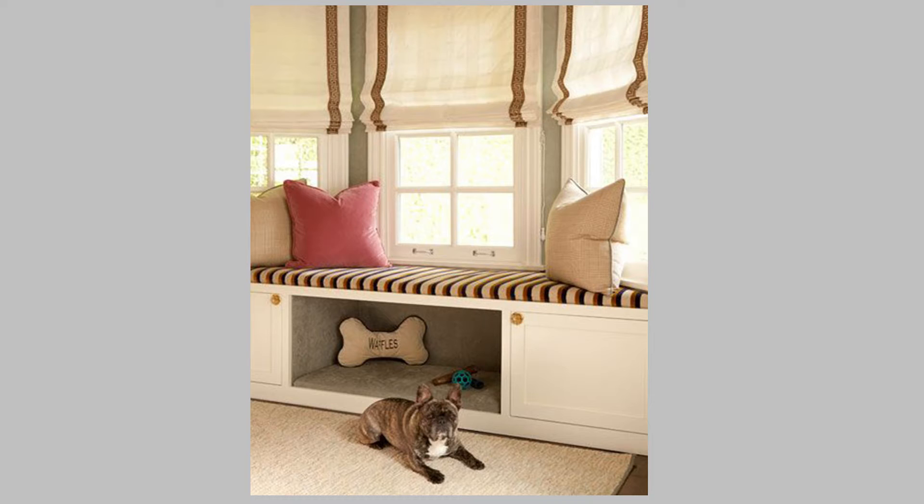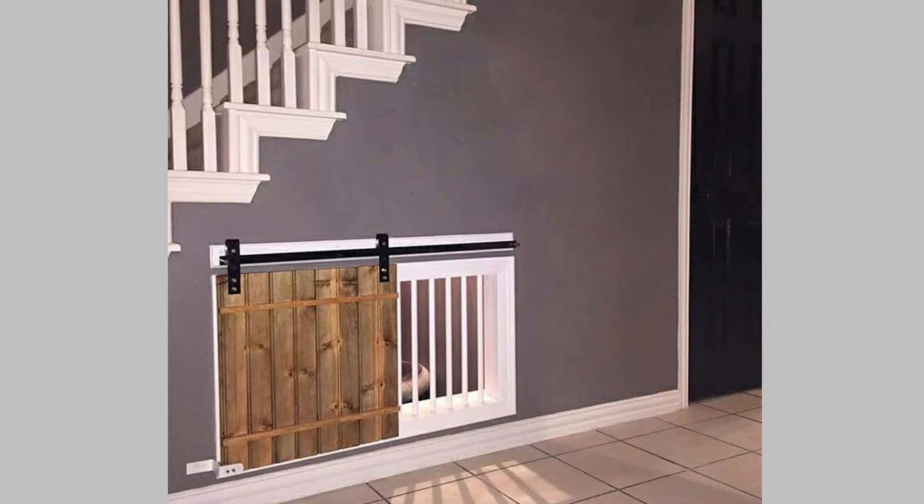I love this idea of using the space under a window seat to create a cozy hideaway for your doggie. And I love this idea even more — I can't think of a better use for that wasted space under the stairs.